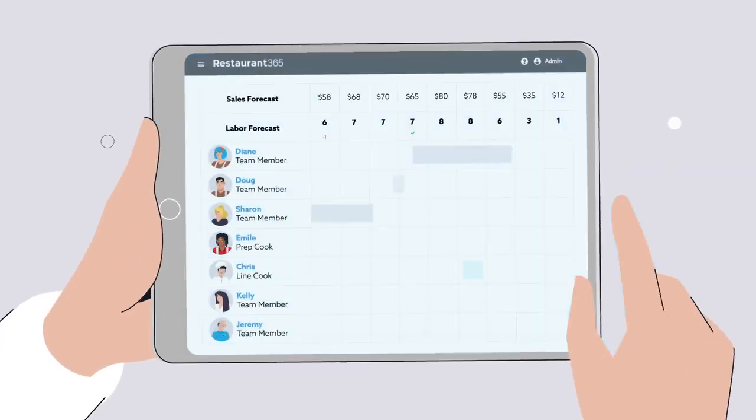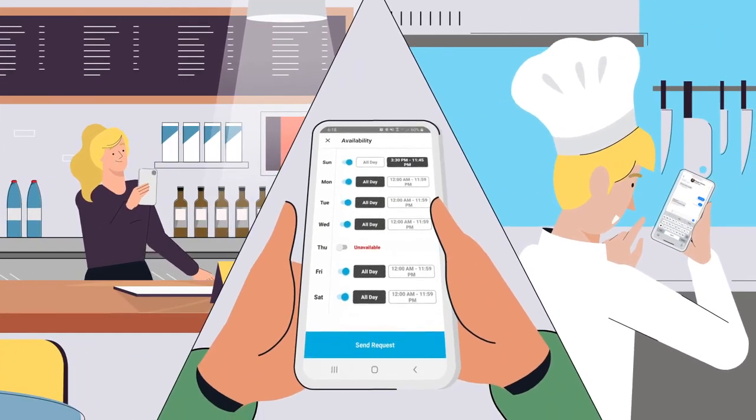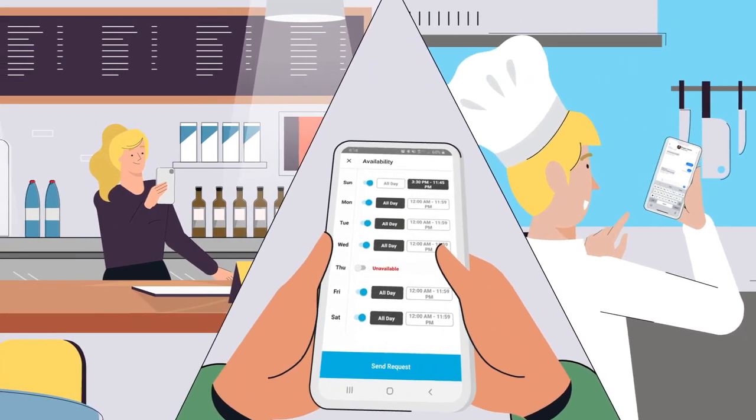Because Restaurant365 makes it easy to optimize labor. And employees love it because they can manage their schedule with the R365 mobile app.